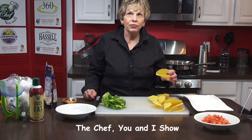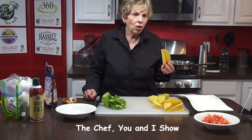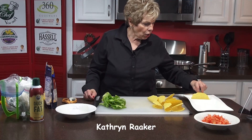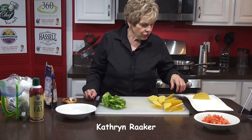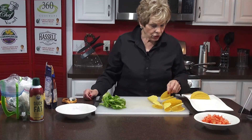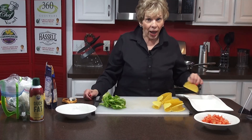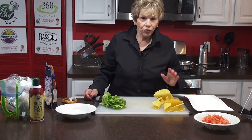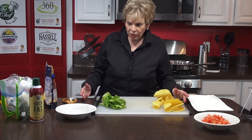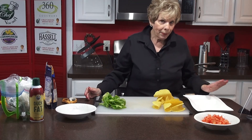We're back on The Chef You and I, and I'm really excited because I love tacos. These are mini tacos. You can make beef, you can make fish, you can make all kinds of different tacos. This is a really nice little party kind of thing. We're going to use our Wagyu beef from Hassel Cattle Company. We need to brown the beef and add the taco sauce to it. Then we'll be able to actually build the tacos.